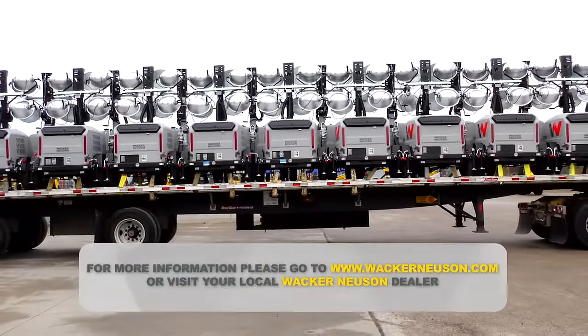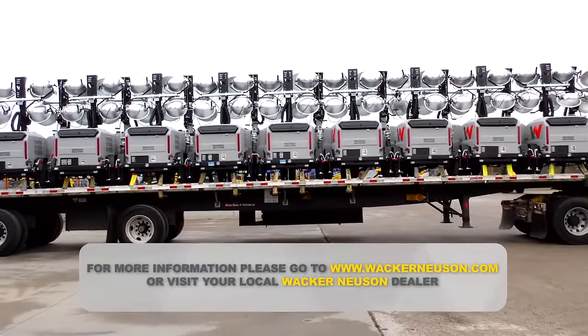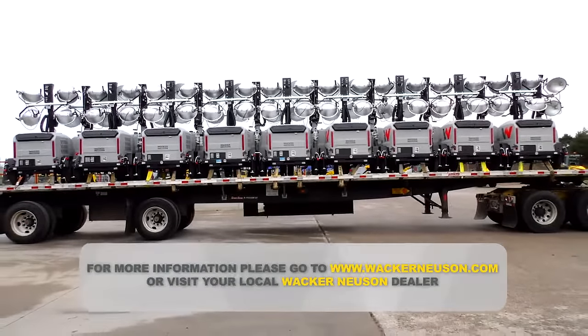For more information about the LTV light towers, please contact your Wacker Neuson dealer or visit wackerneusen.com.